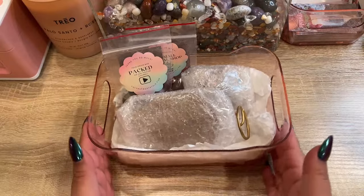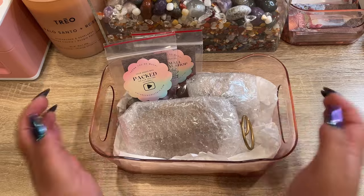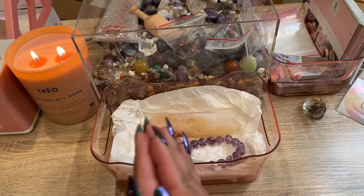Let's get these pieces all packed up for her. There's her order all packed up and we will get this shipped out for her. Thank you so much, Jacqueline — I hope you love everything!